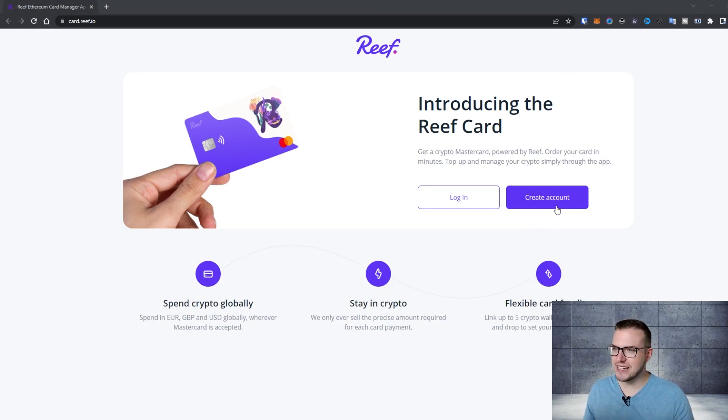I've already explained how it exactly works. It's pretty cool because when it comes to the Reef cards you have a few different options. You have the option in GBP and in Euros, and with both of those cards you can spend Euro, GBP, and USD globally wherever MasterCard is accepted.